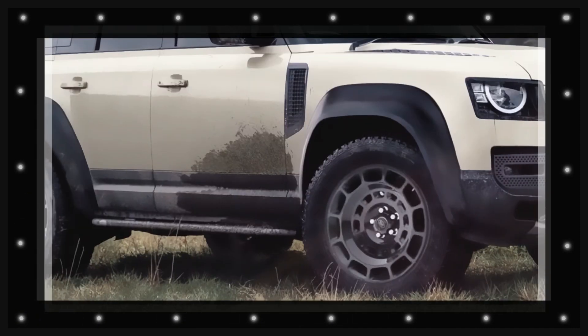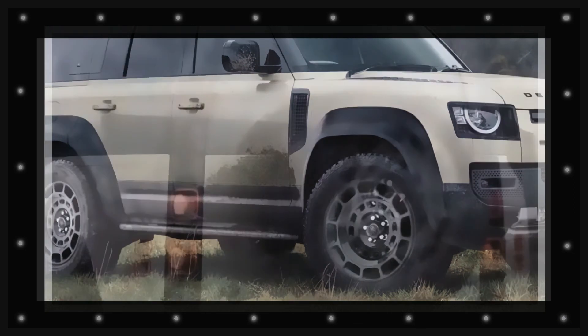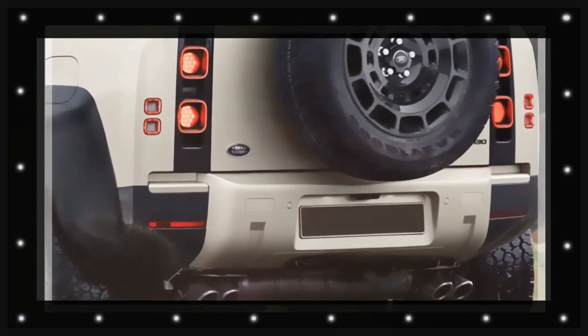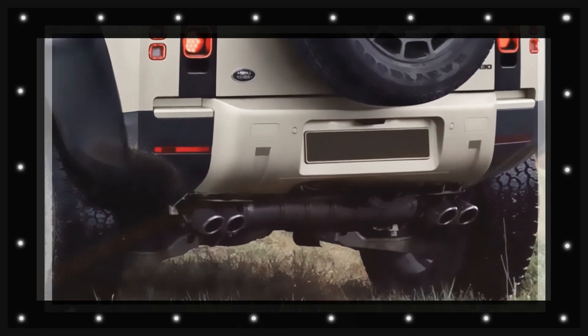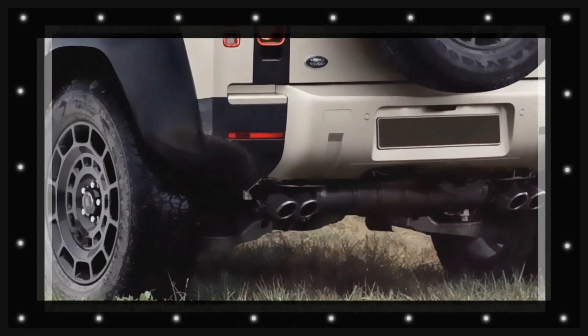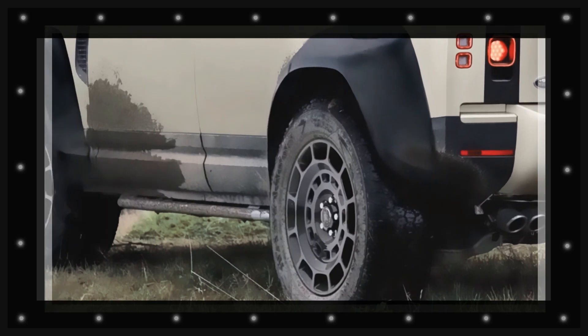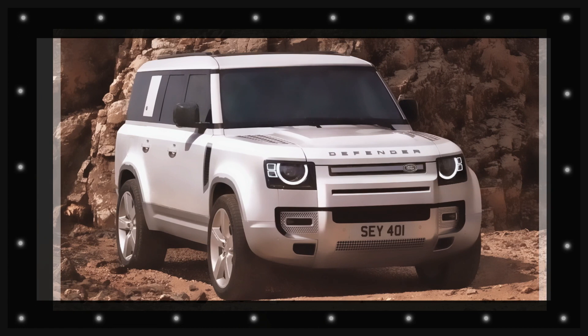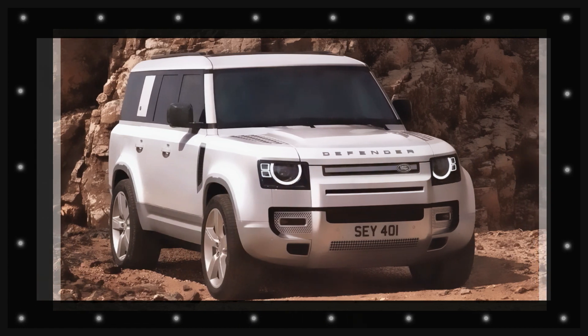There might be some adjustments to the infotainment system inside, with a slightly bigger screen, yet the cabin design has been so well received by clients that it's not expected to be modified excessively. An increase in the use of sustainable materials is likely, as Land Rover looks to enhance its credentials in this field.